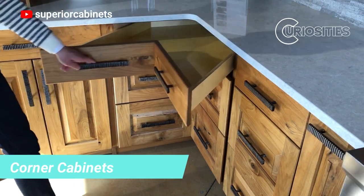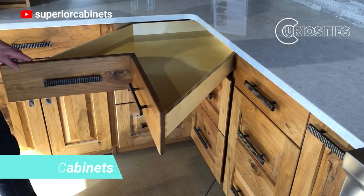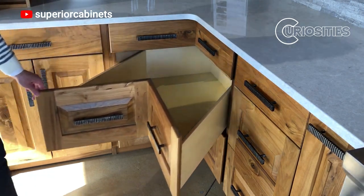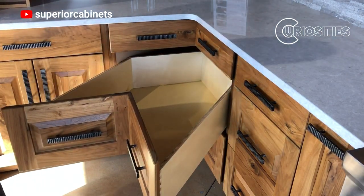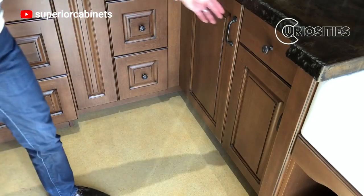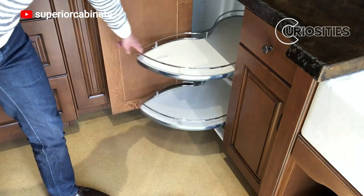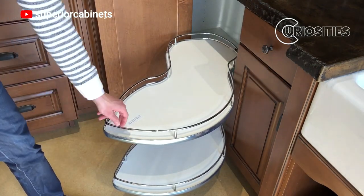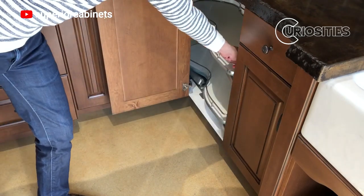Corner cabinets are a great way to maximize space in small kitchens. They can be used to store pots, pans, dishes, and other kitchen utensils. Corner cabinets can also be used to create a breakfast nook or a reading nook. There are many different types of corner cabinets available, so you can find the perfect one for your kitchen.